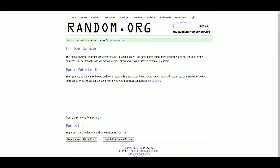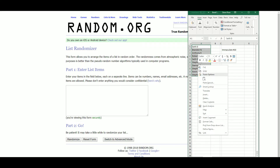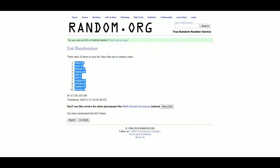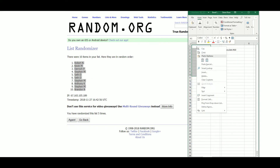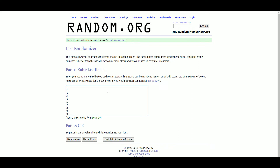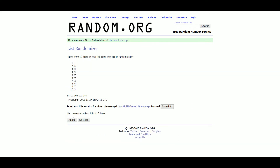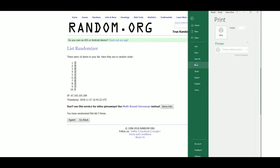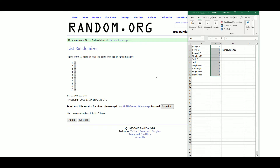Also upload it to the YouTube channel once we're done. Jumping over here, grabbing our list of 10 names. Robert N has number 3, Kevin M number 4, Derek P number 0, Stephen M number 2, Seth D with 1 and 6, Stephen M with 8, Anthony K number 5, Stephen M with 7, and Brandon N with 9.